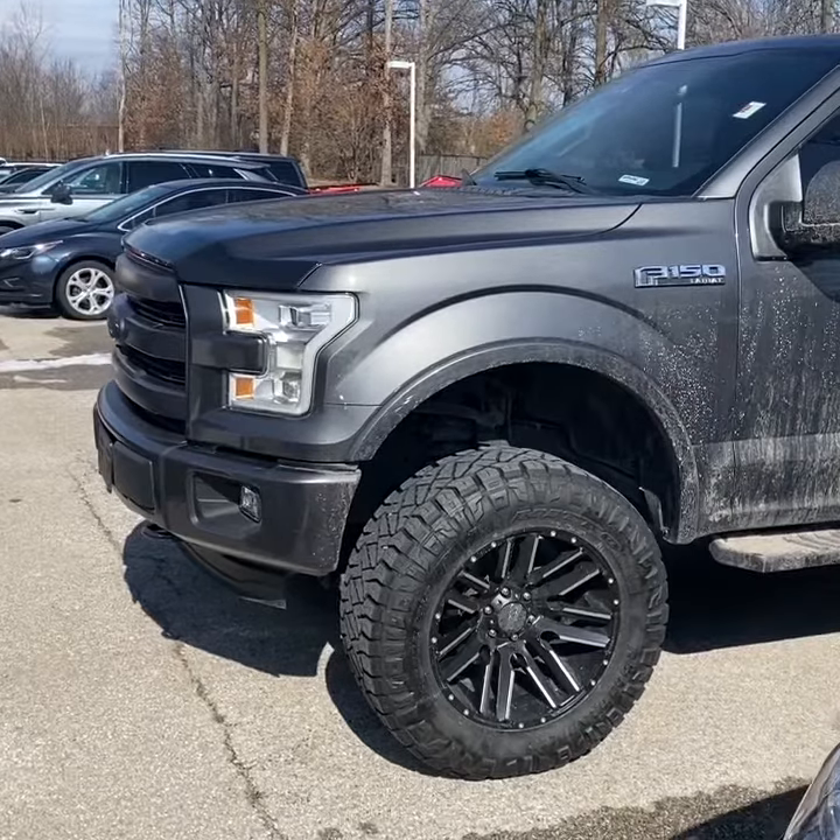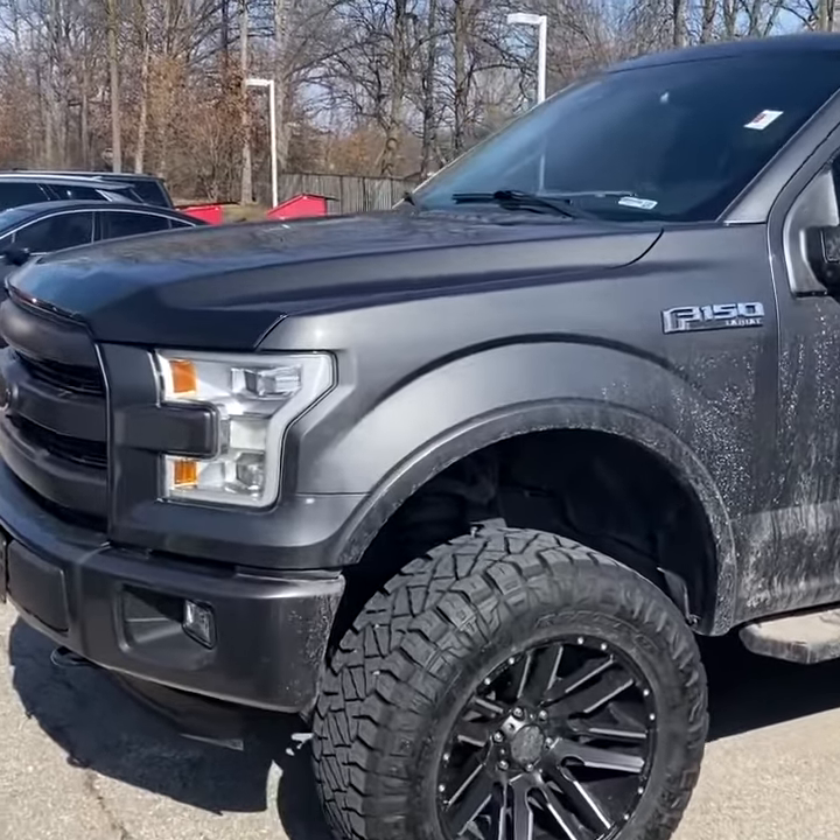Hey guys, Nicholas Bucher, inventory manager here at Tom Kelly Buick GMC. Today we're looking at this 2015 Ford F-150 that just traded in over the weekend. 2015 with just 63,000 miles and a really nice gray metallic paint.